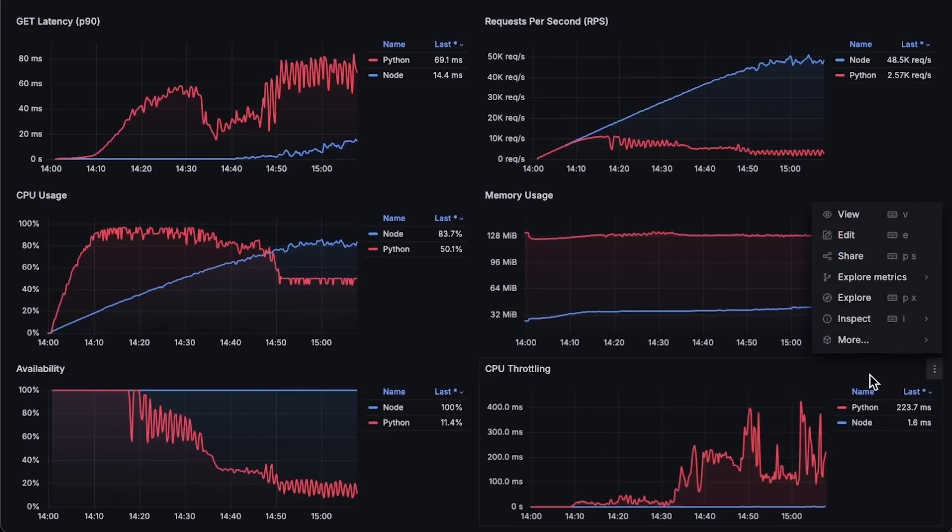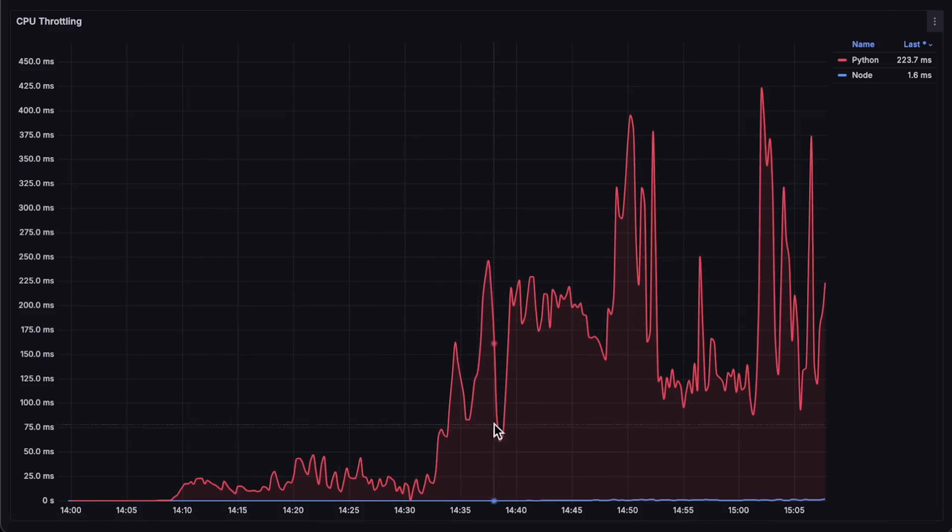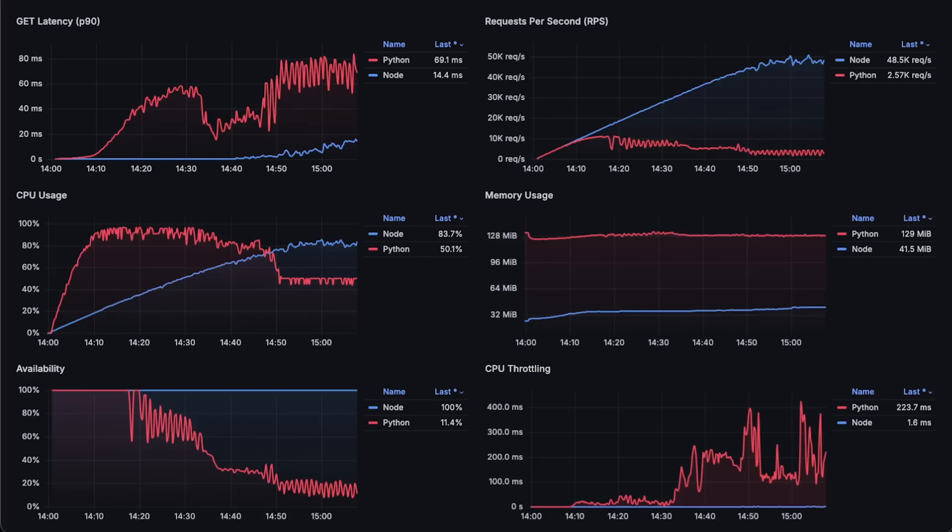And finally, since we run these applications in Kubernetes, we need to measure CPU throttling. This happens when the pod tries to use more CPU than defined in the pod's limit. So based on this first simple test, we can conclude that Node.js performs much better — but what about real-world use cases?